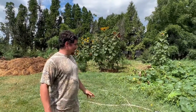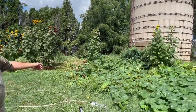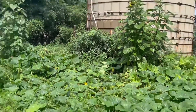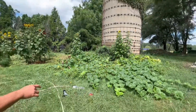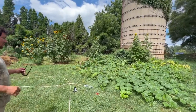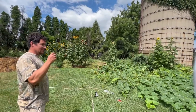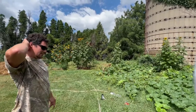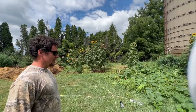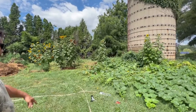This is the squash garden here — we got squash, pumpkins, sunflowers, some tomatoes in the back, and potatoes over there too. This one we kept up on pretty good with weeding. We almost had these all die the other day when we forgot to water for a couple days and it got very hot — the entire garden was wilted.